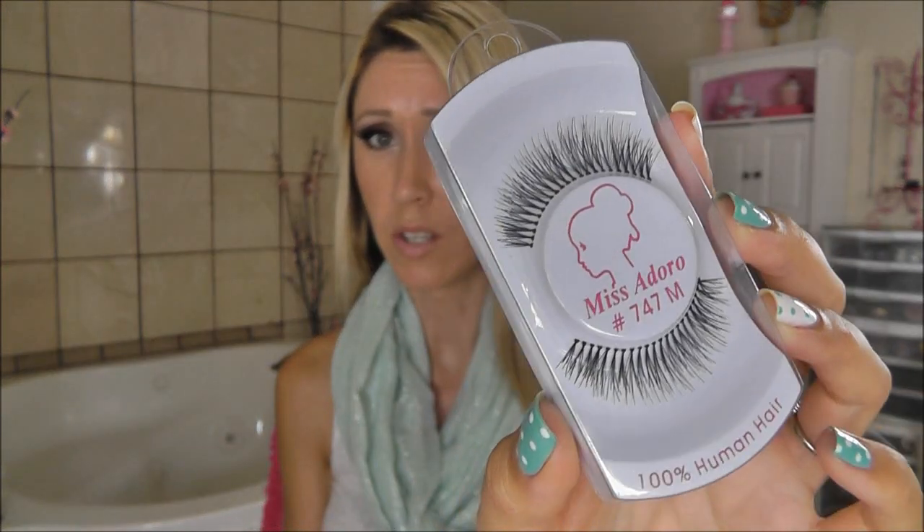These are the Miss Adoro 747 — medium length. And then we have the Miss Adoro number 43s, which I wear all the time. I'm wearing these today. These are long, dramatic lashes. The 747s look really pretty and kind of light and feathery. They're just two gorgeous sets of lashes.